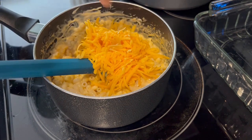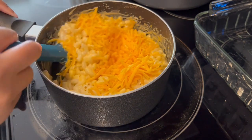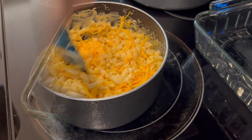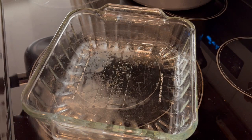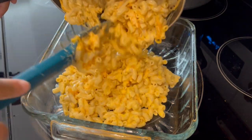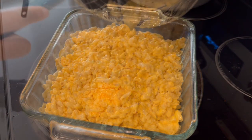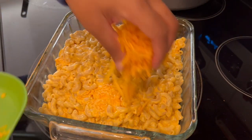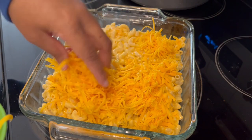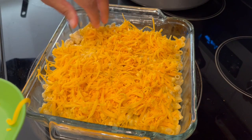This is cheddar cheese that I shredded myself — not the pre-shredded kind. Measure with your heart, put whatever you want in there. My macaroni is cooked al dente because it's going to go in the oven and continue to cook. I've got an 8-inch casserole that I've greased, and I'm just pouring in my macaroni and cheese, then topping it with some additional cheese. I'm going to bake this for about half an hour, or until the cheese is nice and bubbly.